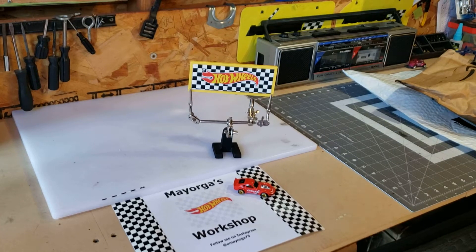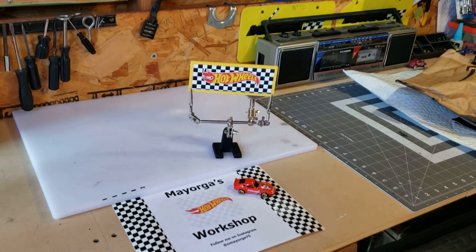How's it going guys? This is another day at Mayorga's Hot Wheel Workshop. Follow me on Instagram at omayorga75.